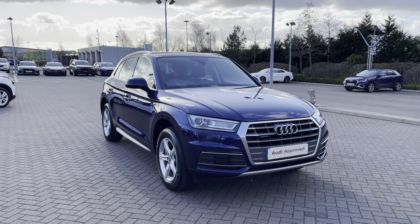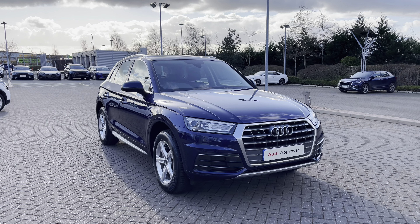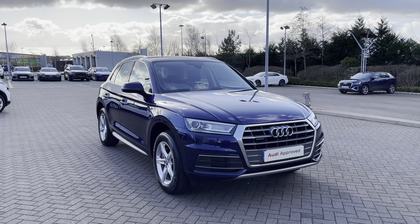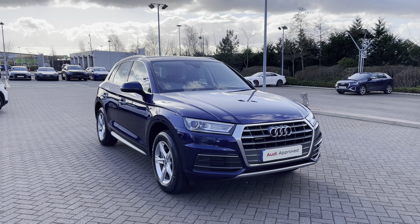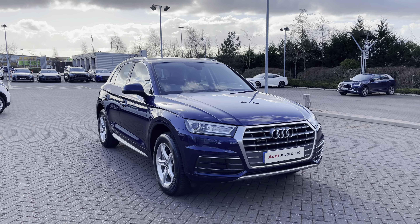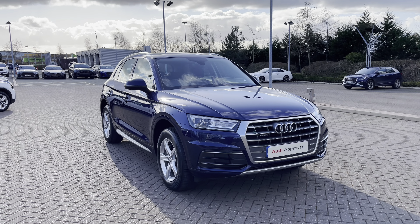Hello and welcome to Stoke Audi. Today I'm going to be showing you around this approved used Audi Q5 Sport 2.0L TFSI Quattro with 252PS and the S-Tronic automatic gearbox. This particular Audi Q5 comes finished in the Navara blue metallic finish and as an approved used Audi it comes with a minimum of one year's warranty as well as one year's roadside assistance. For more information please give our team a call on 01782 488205.